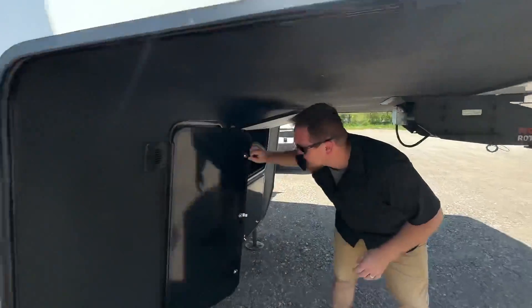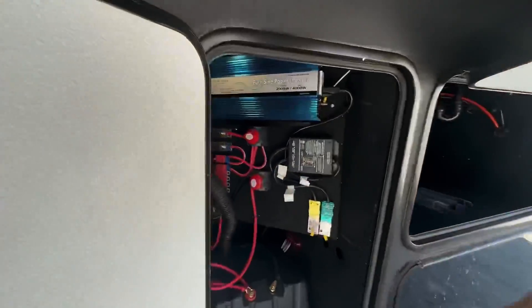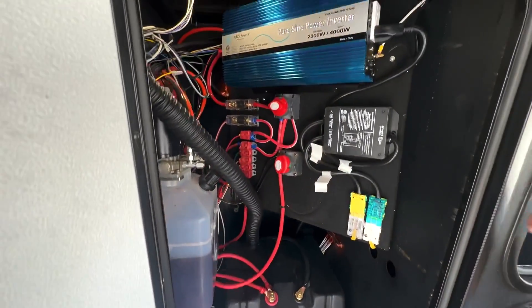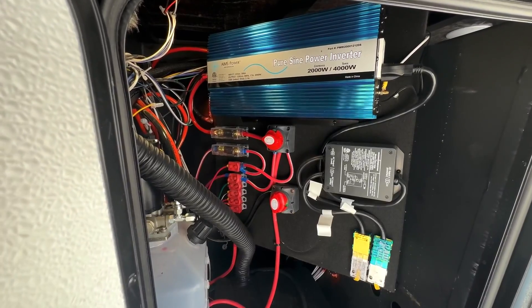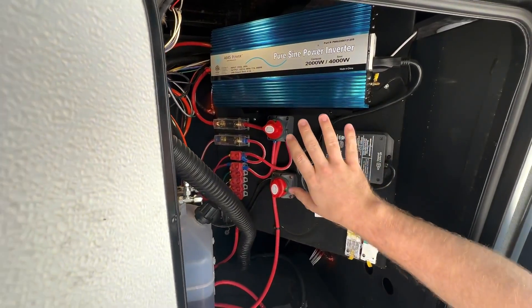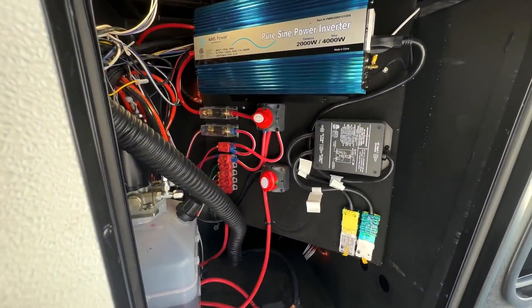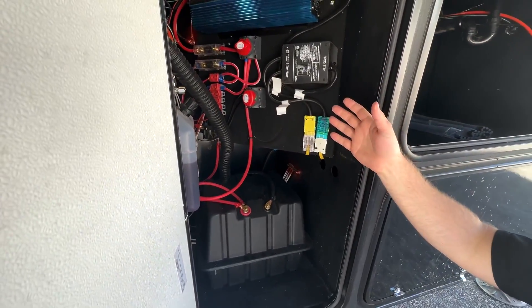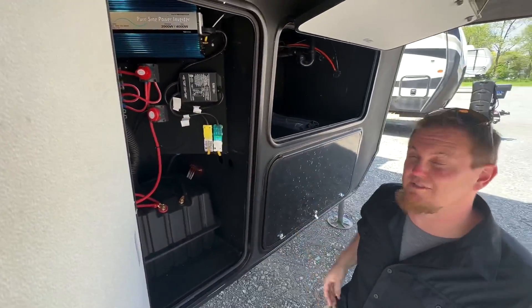Heading around front here, in this big front compartment it already comes with a battery. On top we have 290-watt solar panels for 380 watts of solar total, which helps to charge the battery and feed this 2,000-watt inverter that's going to help run our big refrigerator inside, as well as some of those outlets.